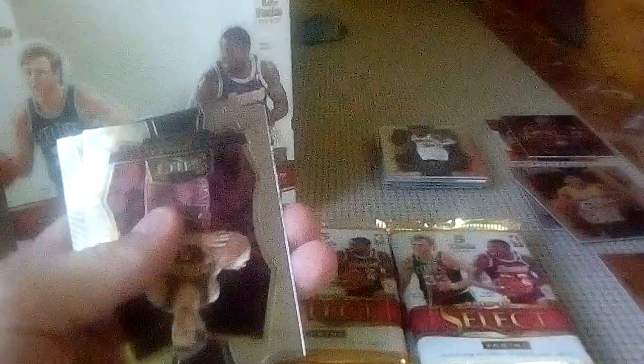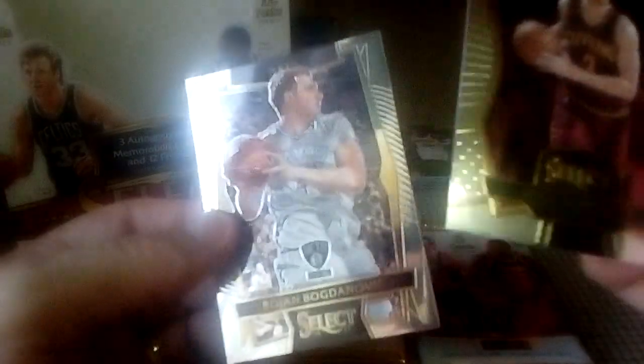I knew this video was going to be long. I don't know how some people do videos in like two minutes — it's crazy. I'll get better over time hopefully. Stephen Adams, Malik Beasley, Buddy Hield rookie, one of those shiny silver border cards, Mike Dunleavy, and Bojan Bogdanovic — nice name.